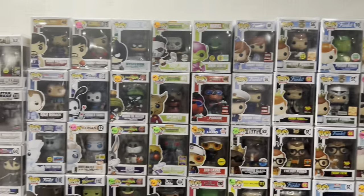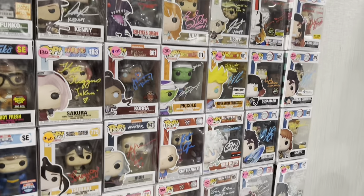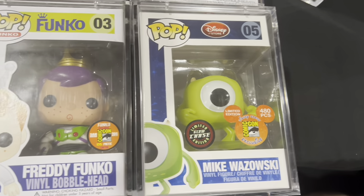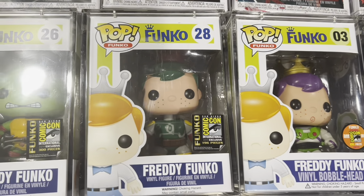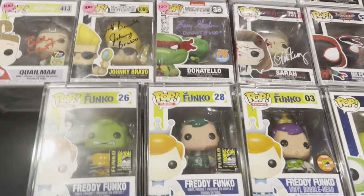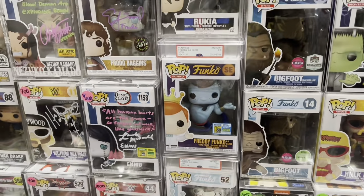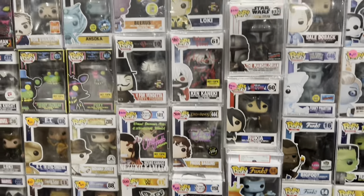Our next booth is our good friend NJ Devil, and he always brings the heat — you do not want to miss what he has. You can see he's got some autographs on the right side of his table, a Goldie Roger Warner poster, but look at these beauties: the 480-piece glow-in-the-dark Mike Wazowski chase, Freddie Funko as Buzz Lightyear, Freddie Funko as Boba Fett, and a Freddie Funko as Raphael. Four huge bangers right off the rip — crazy pieces to see at a toy show. Moving over, you see some more Freddies, a couple more autographs, the Freddie Funko as Genie graded by PSA, and a Freddie Funko as Sting, also graded by PSA.